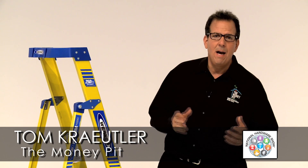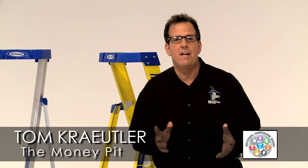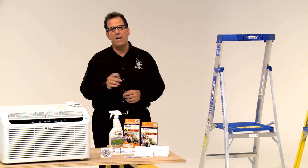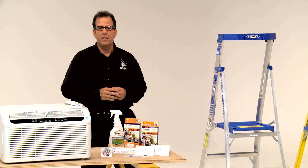Hey, it's Tom Kreitler from The Money Pit. I'm checking out the latest and most innovative home products at the 2015 National Hardware Show in Las Vegas. I spent 20 years as a professional home inspector, and let me tell you, mold in a home can be a very serious concern.